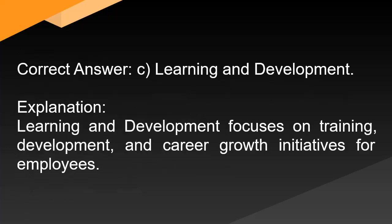Correct answer: C. Learning and development. Explanation: Learning and development focuses on training, development, and career growth initiatives for employees.